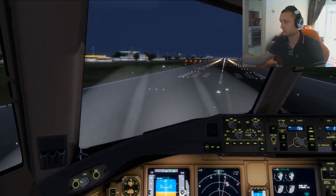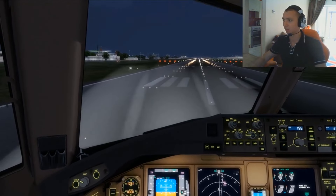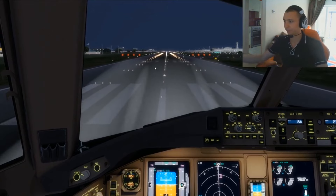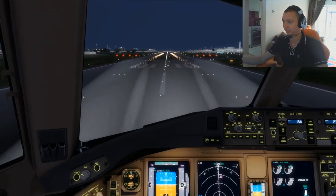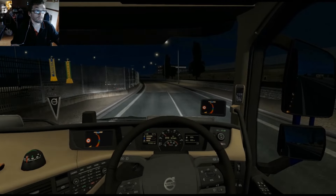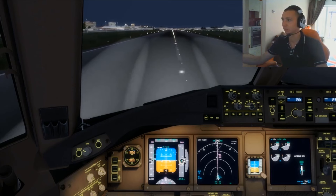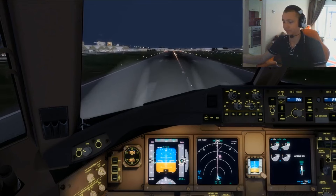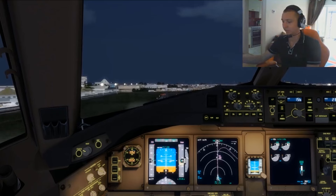On runway 2-4. Here we go — 60 cents. We are going. V1. V2. And back we go. Positive rate. Zero.